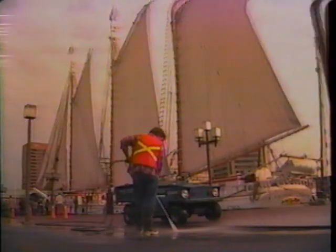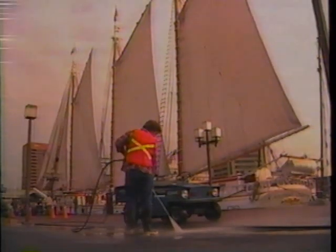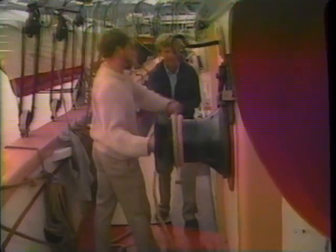While Baltimore barely stirs this early morning, the Victory Chimes is alive with the sounds of deck seamanship.